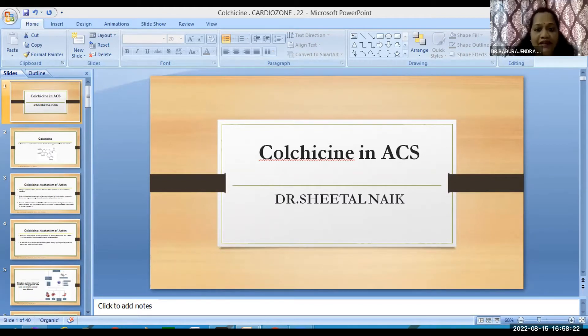In the presence of mild to moderate renal or hepatic impairment, adjustment of dosage is not required for treatment or prophylaxis of gout flares, but patients should be monitored very closely. However, in cases of severe heart failure or end-stage renal disease, we need to be careful.